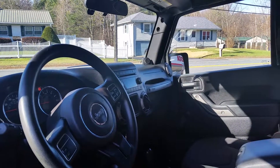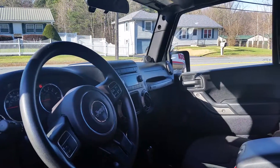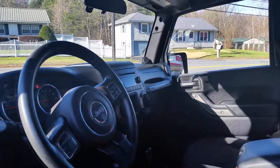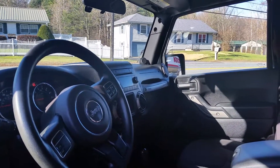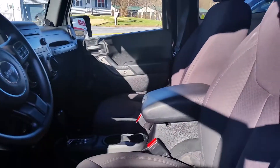Steering wheel mounted audio control, speed control, compass, driver door bin, driver vanity mirror. We have a tachometer, tilt steering wheel, trip computer, cloth bucket seats, and front bucket seats — but you already saw that.